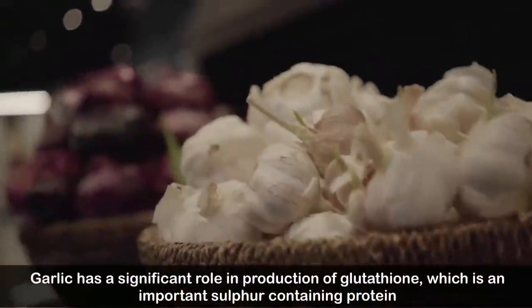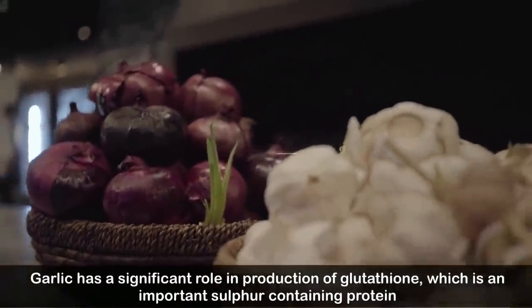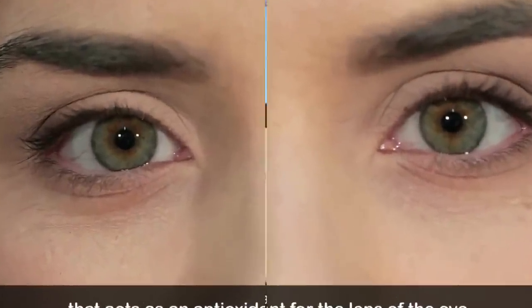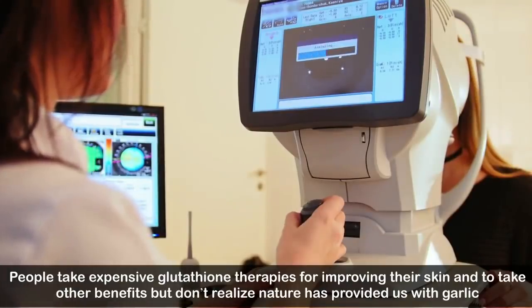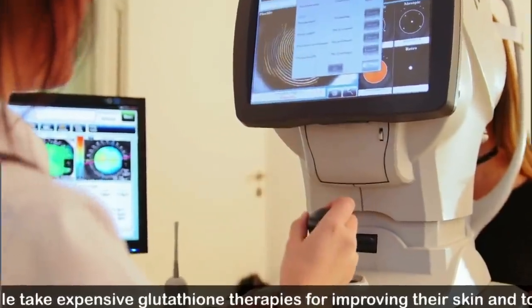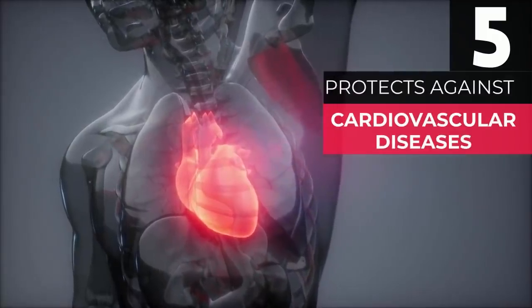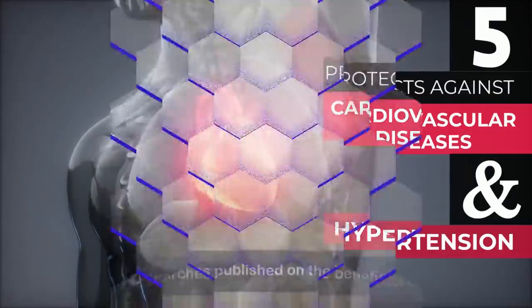Number four: protects your eyes. Garlic has a significant role in the production of glutathione, which is an important sulfur-containing protein that acts as an antioxidant for the lens of the eye. People take expensive glutathione therapies for various benefits but don't realize nature has provided us with garlic.